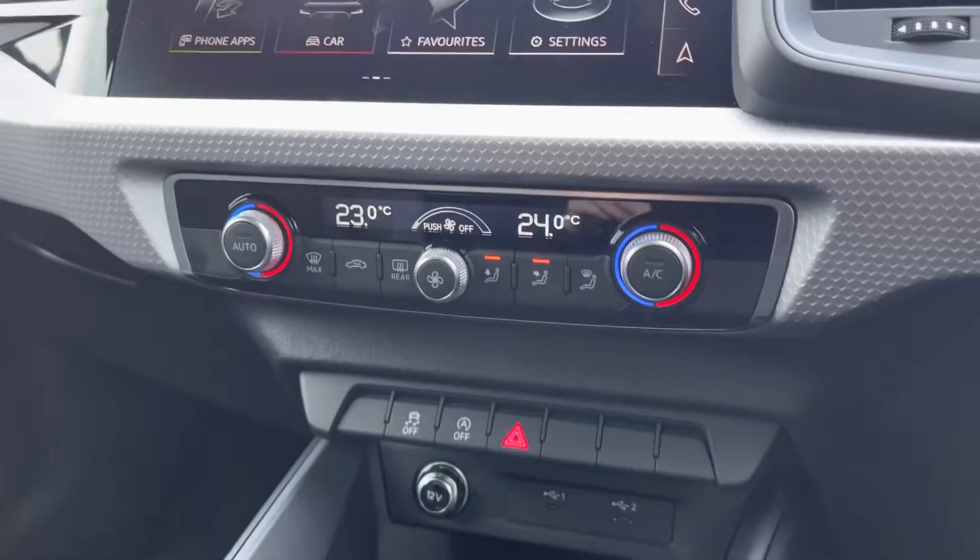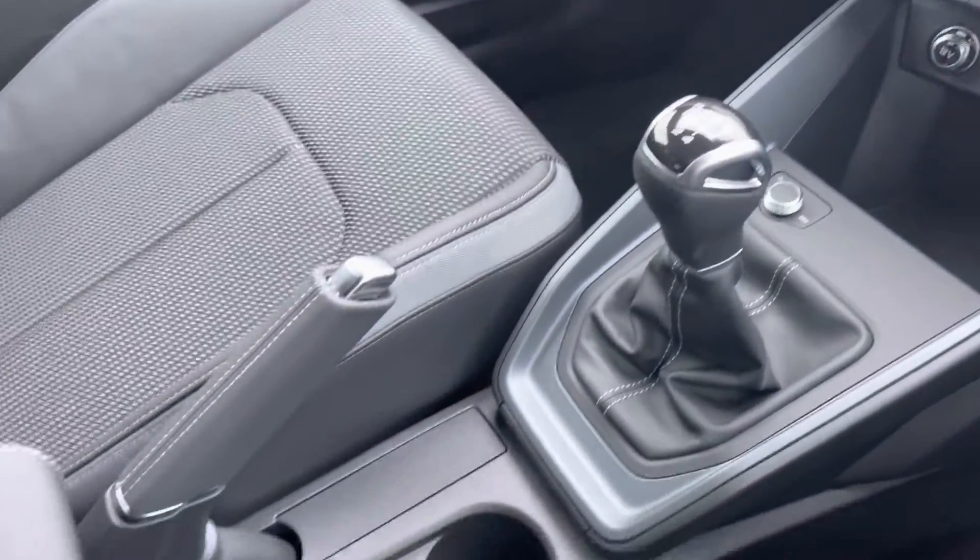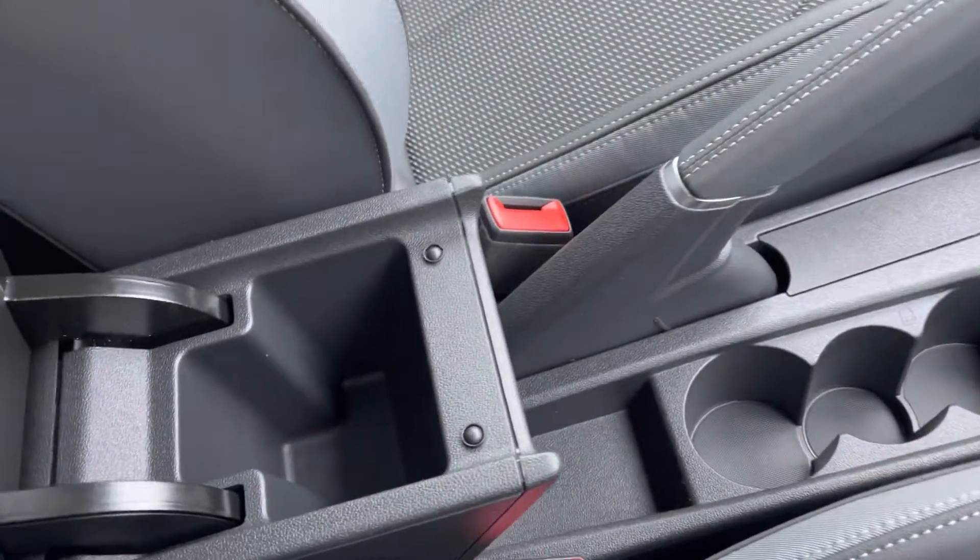Going back to the optional plus pack, you do have the dual zone climate control. You've got two USB ports, the five speed manual gearbox, and your leather centre armrest with storage underneath.